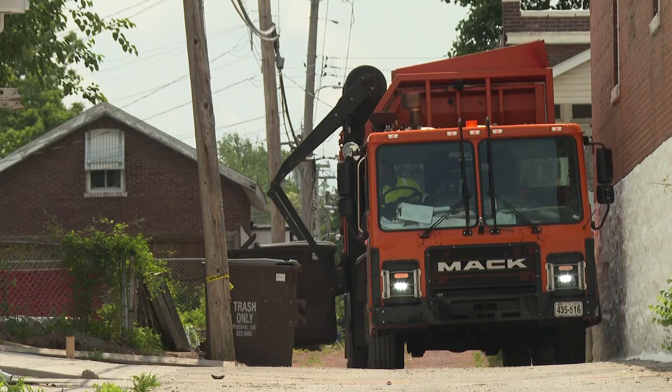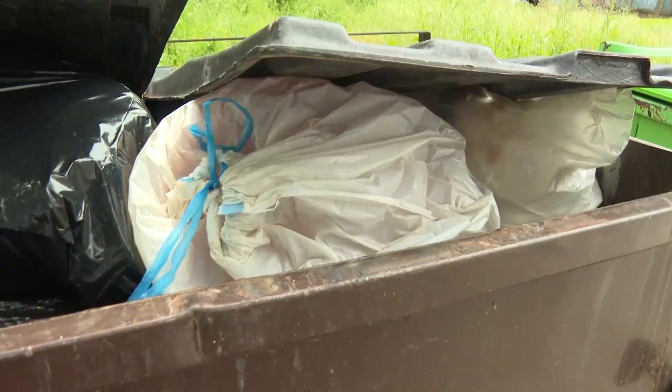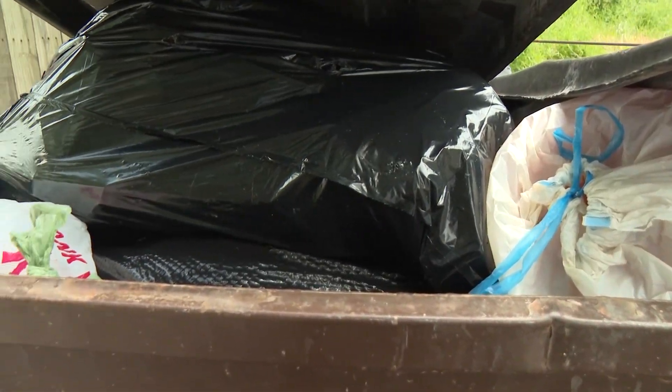Dumpsters filled to the brim — a challenge for crews to keep up with and an eyesore for anyone who walks by. Some of the neighborhoods you just don't want to go into. You're leery of your safety there because they just don't look good.